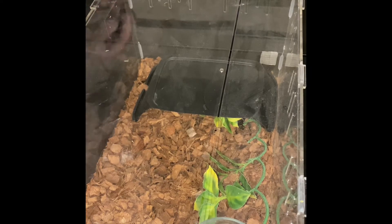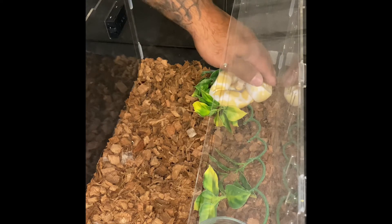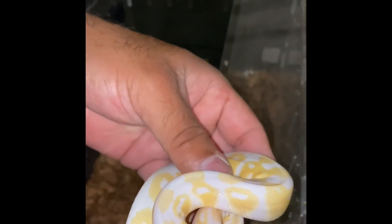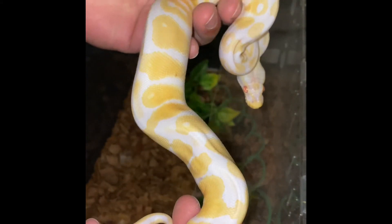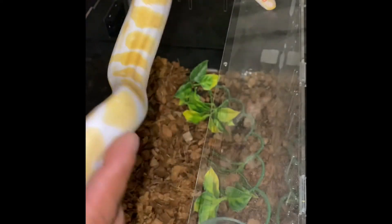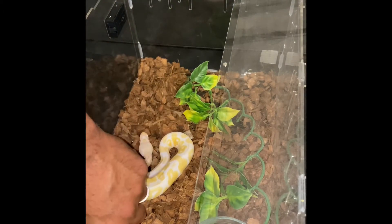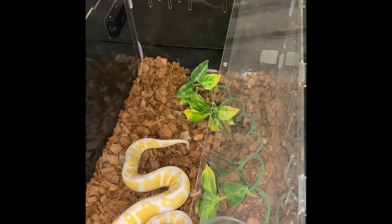So let me show you this girl. This albino is a female. Can you guys see her? She is a beautiful, just a regular albino — still a baby. She's healthy and she's eating. She's amazing.